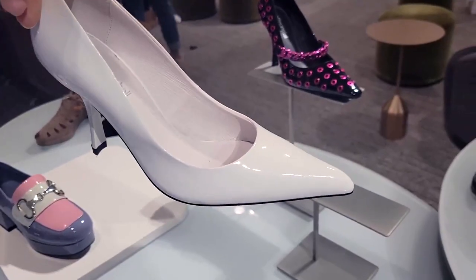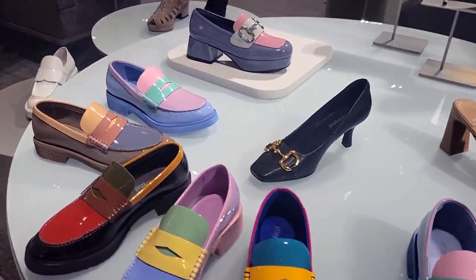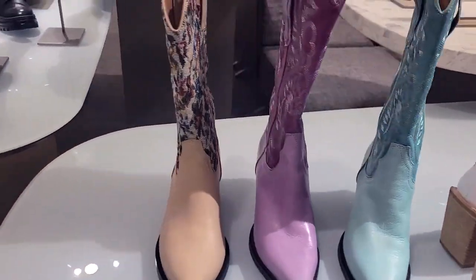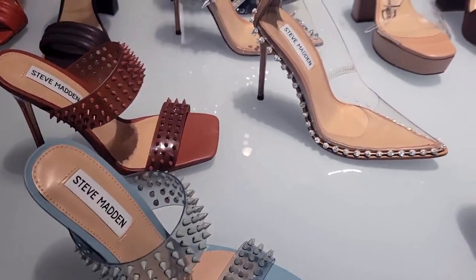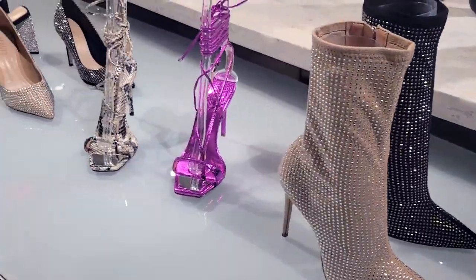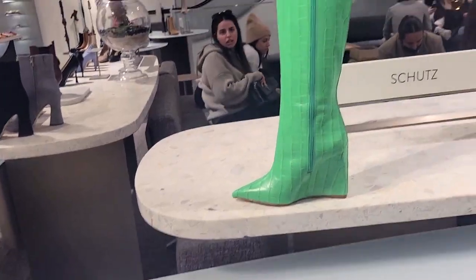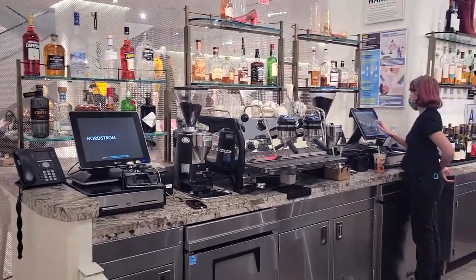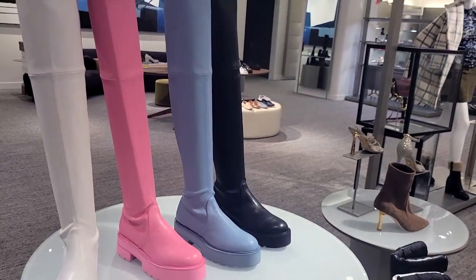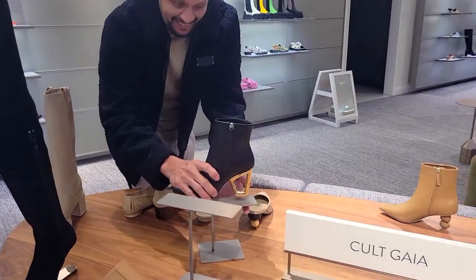These are nice. You always need some white simple ones. Never fails — and he's sober!